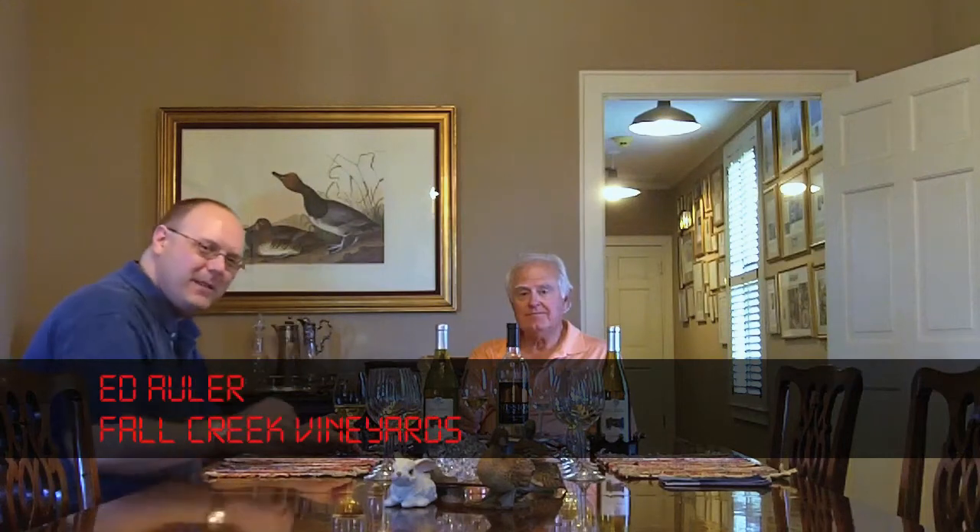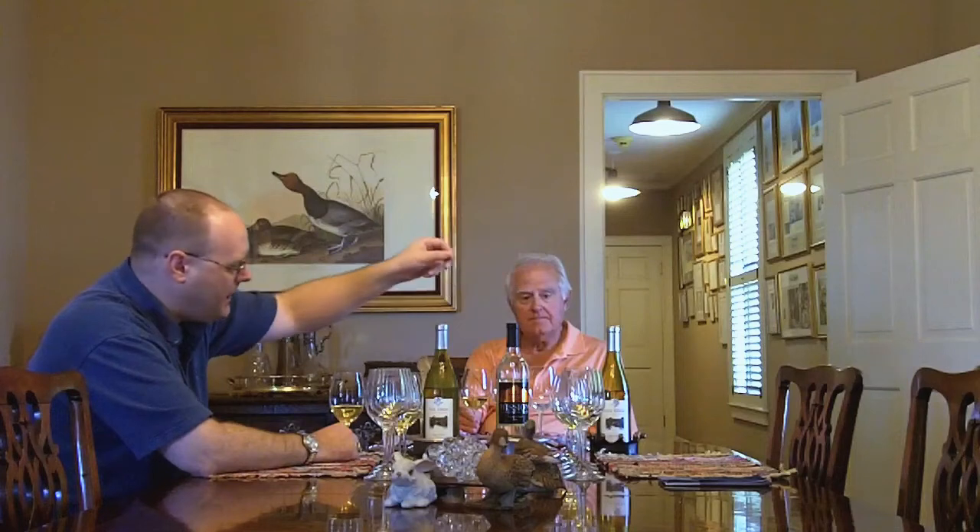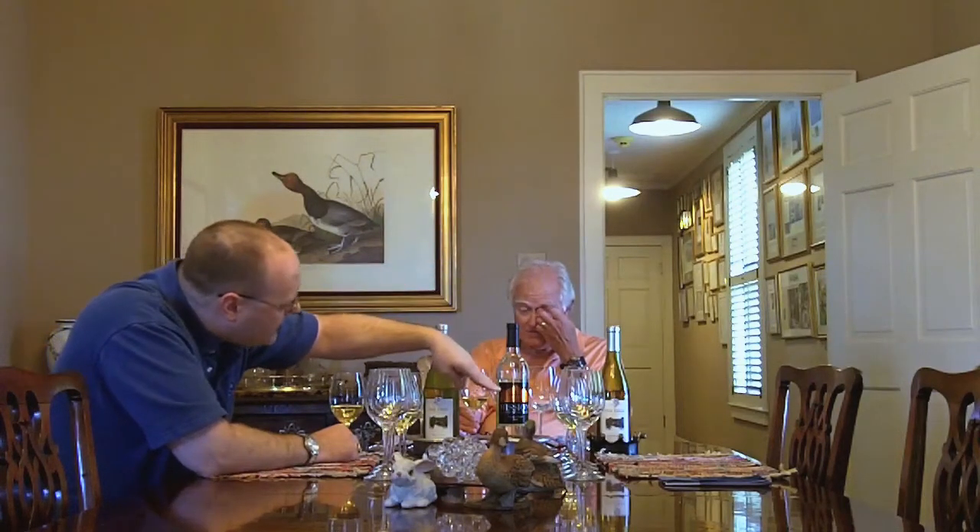Welcome to 1337 Wine. I'm here with Ed at Fall Creek Vineyards. Sue will be joining us at some point. We've got three white wines to start: the Fall Creek Chardonnay 2010, the 2010 Mission San Antonio de Valero, and a 2010 Chenin Blanc. Ed's giving me a tour of the winery — it's been awesome, he's been a great host — and we're going to delve into the wine.